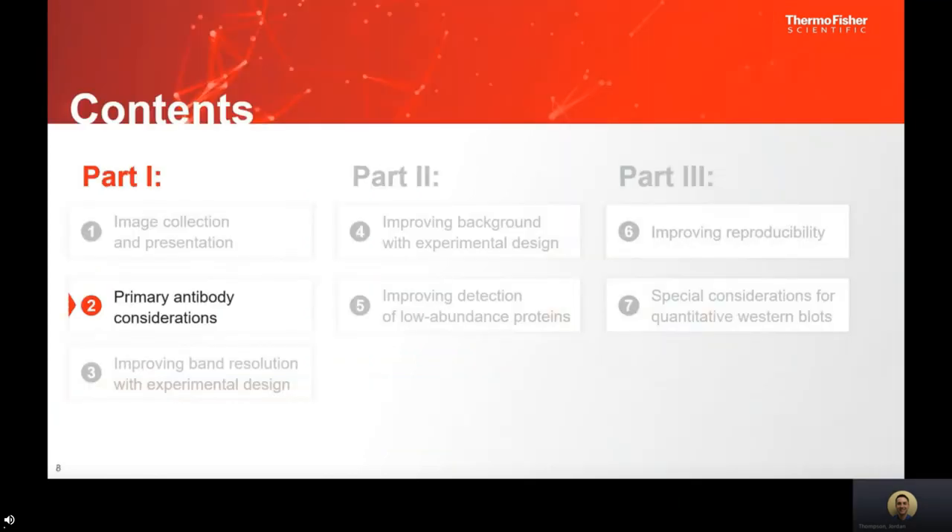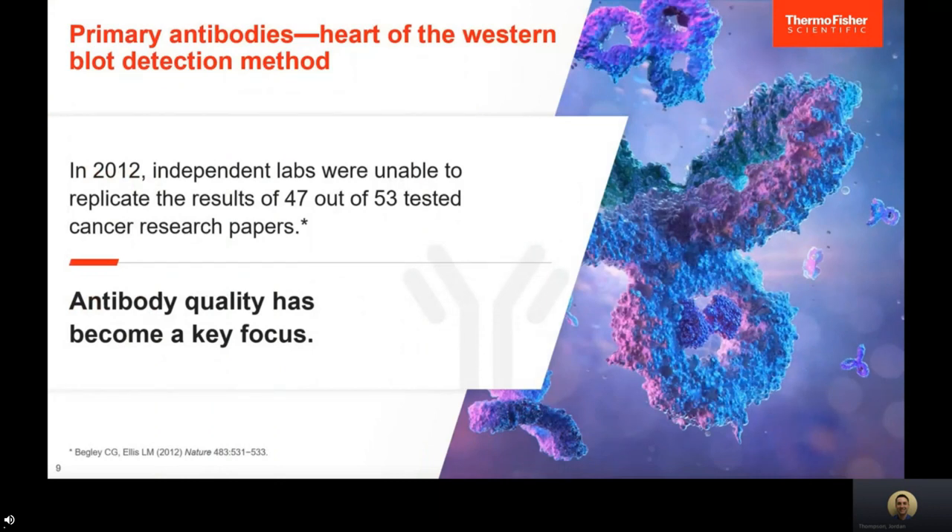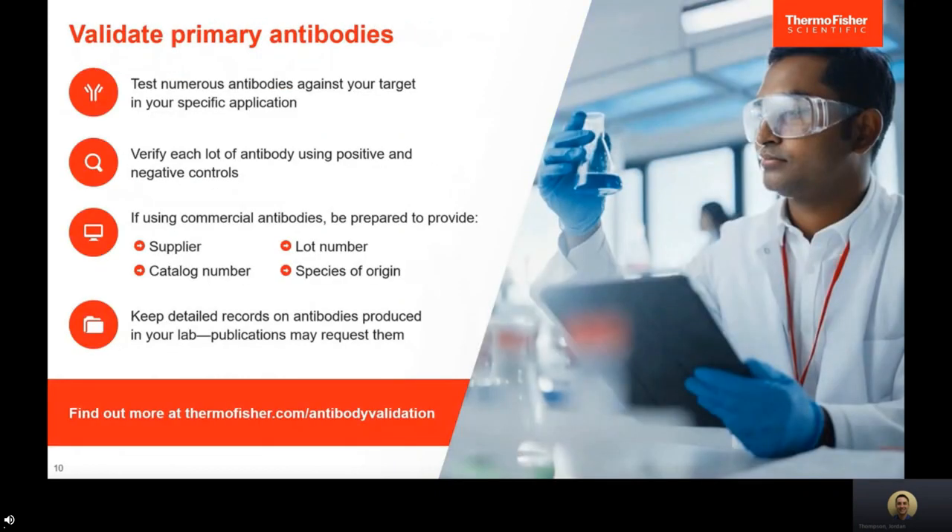Primary antibody is definitely the heart of Western blot detection. There's nothing more frustrating than a primary antibody that doesn't work correctly or doesn't identify your actual protein. In 2012, an independent lab was unable to replicate the results of 47 out of 53 tested cancer research papers. Antibody quality is a key focus here at Thermo Fisher Scientific, and it's really important that we validate our primary antibodies.